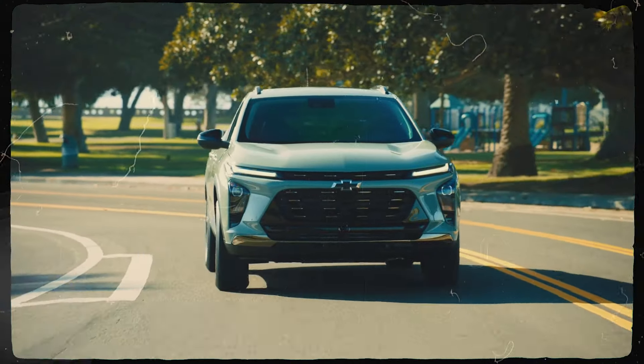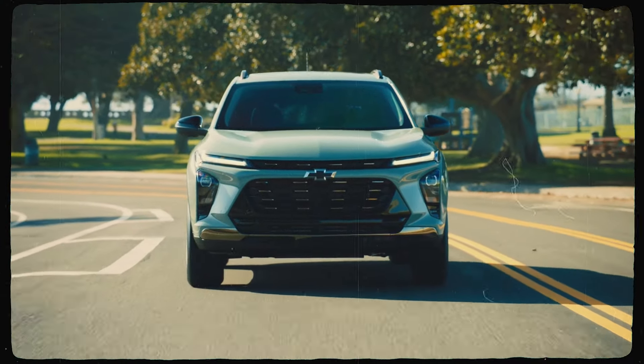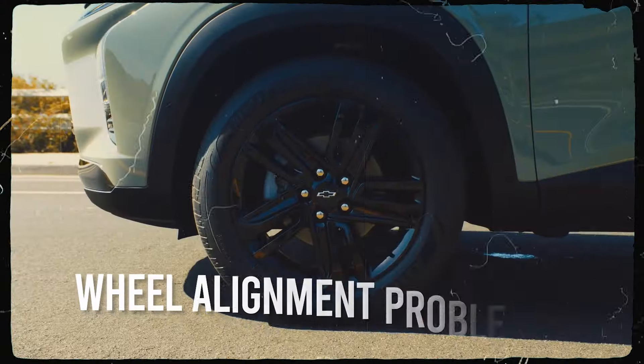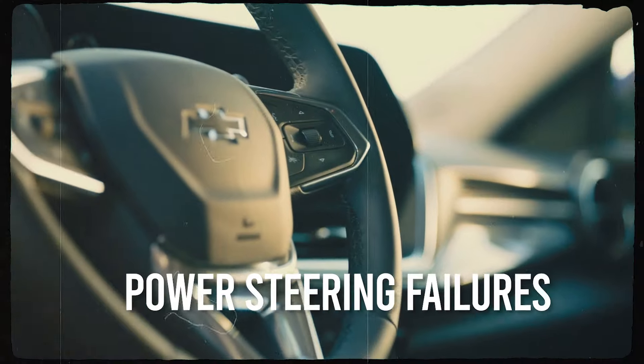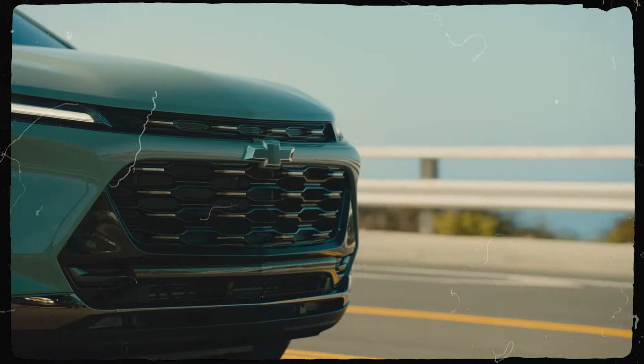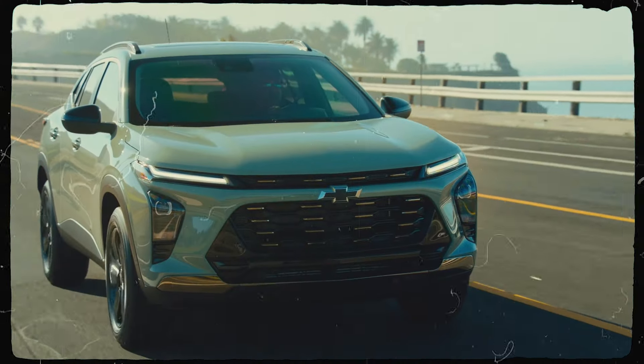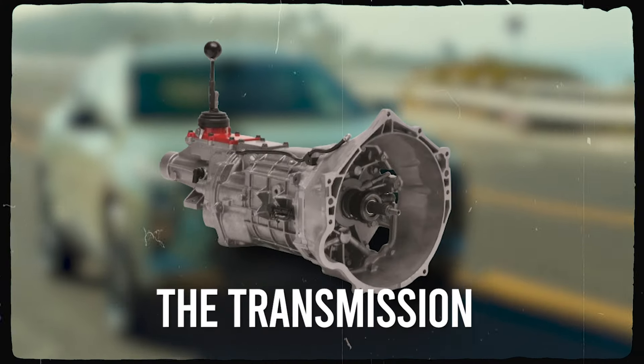Despite the enduring popularity of Chevrolet's Trax model range, buyers of Trax models built over the past five years could expect to experience transmission failure, serious brake system issues, wheel alignment problems, and power steering failures, among many other problems. You could also expect to fork out thousands of dollars to fix these and other failures without any guarantee that major components such as the transmission will not fail again.